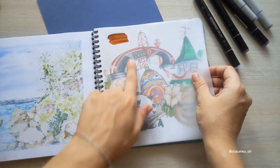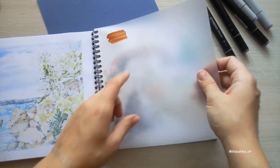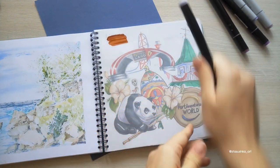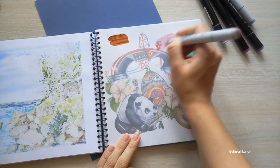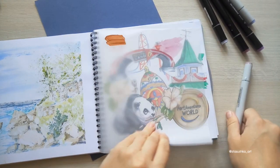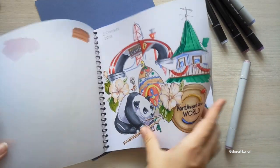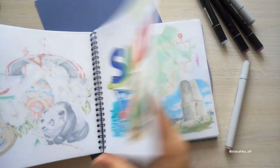Многие спрашивают: протекает ли калька? Нет. Смотрите: можно измазать кальку, но рисунок у вас будет чистенький и светленький. То есть абсолютно спокойно вы можете рисовать, не заботясь о том, что нужно что-то подложить.